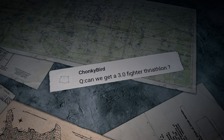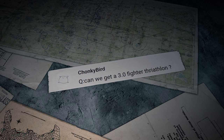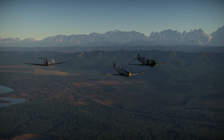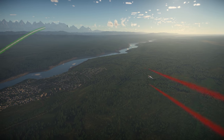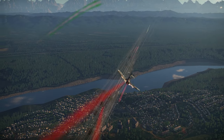Chunky Bird writes: 'Can we get a 3.0 fighter triathlon?' Hi there, Chunky Bird. We've already had this exact triathlon back in episode 148 of the Shooting Range — it's still available. We don't want to repeat ourselves, so we'll find some fighters from neighboring BRs for a new competition.